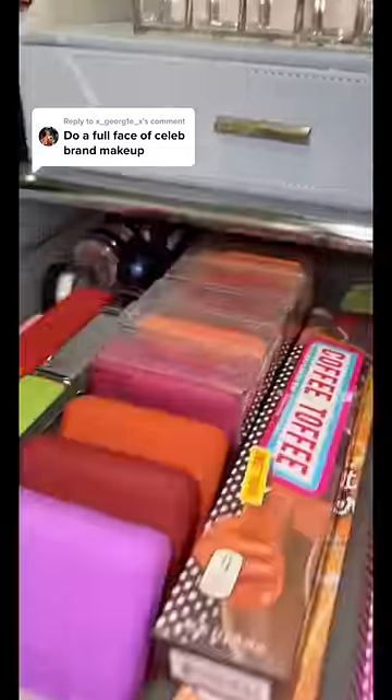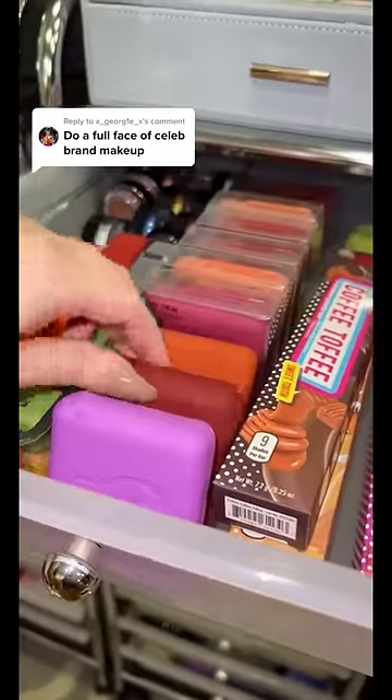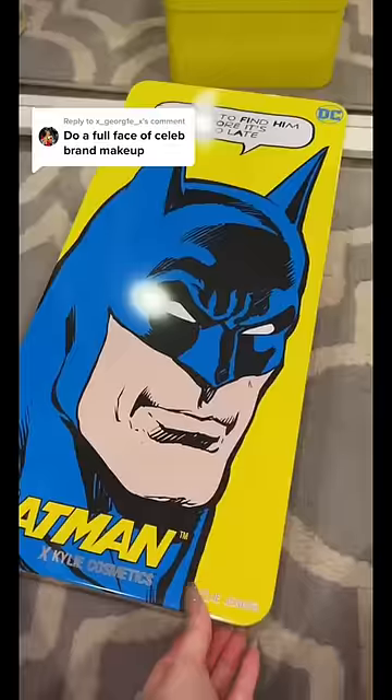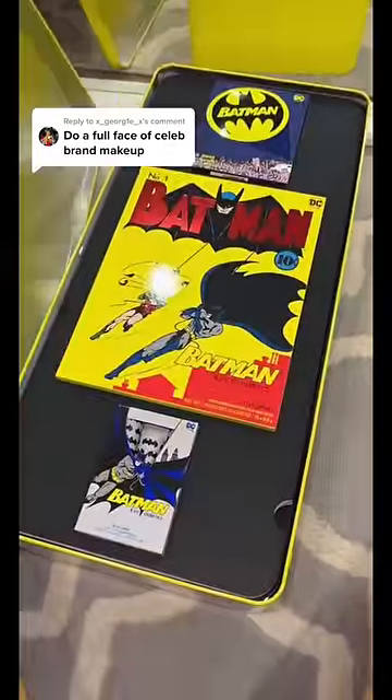For blush, let's do something different — I'll get one of these About Face blushes, which is Halsey's makeup line. I also want to get something from Kylie, and I have this — I still have the Batman collection untouched.